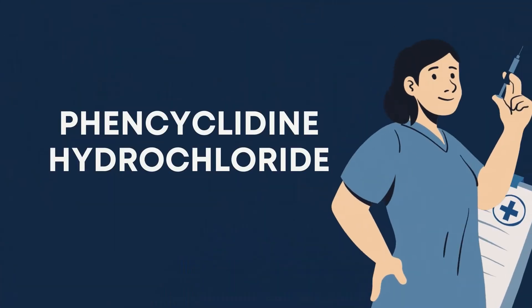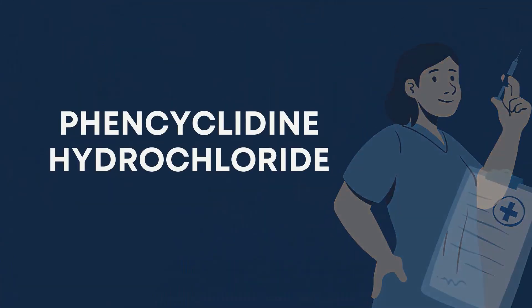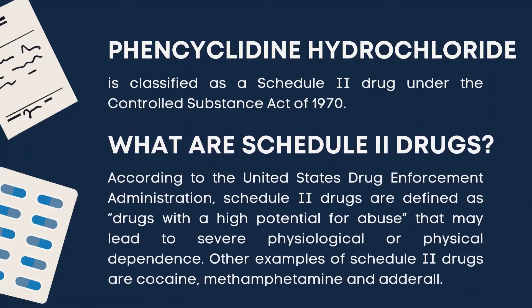There are four types of dissociative anesthetics. The first is phencyclidine hydrochloride. This is classified as a Schedule II drug under the Controlled Substance Act of 1970. According to the United States Drug Enforcement Administration, Schedule II drugs are defined as drugs with a high potential for abuse that may lead to severe physiological or physical dependence.